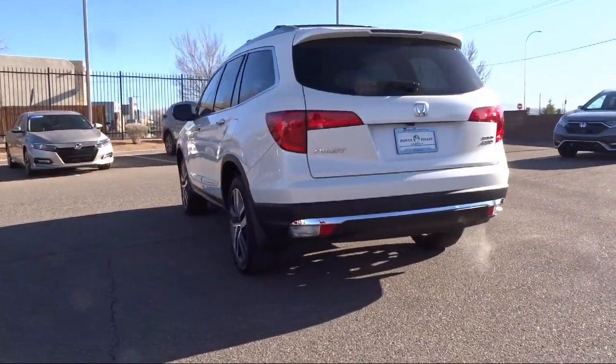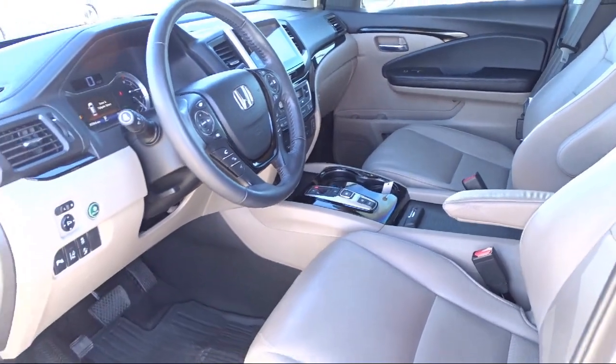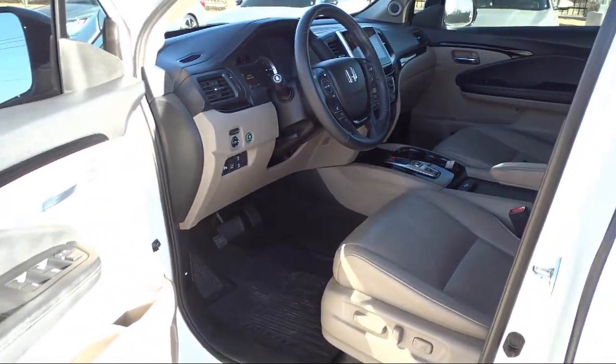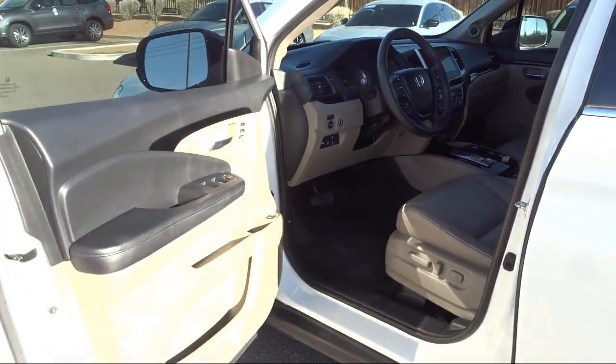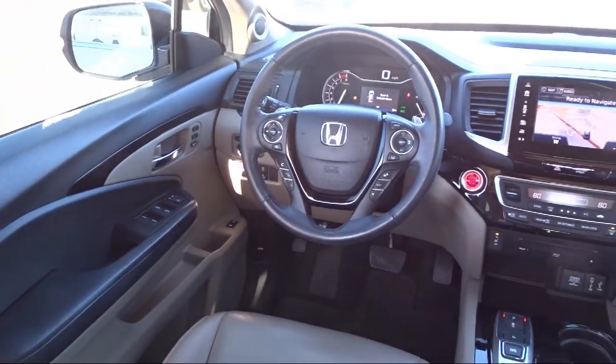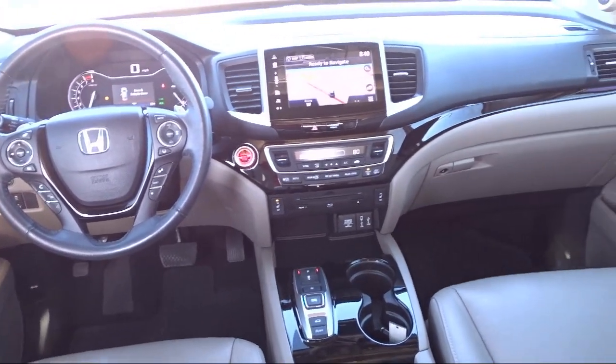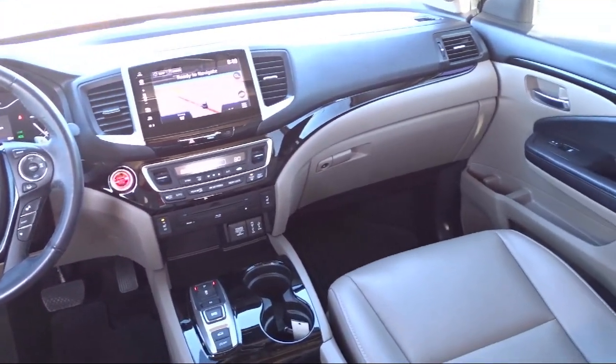At Honda of Santa Fe, every pre-owned vehicle at our dealership is thoroughly inspected and tested to ensure great performance and full satisfaction. We have gained a great reputation for offering some of the best quality pre-owned vehicles in the area. We have a friendly and knowledgeable team here to serve you, and we believe that the car buying experience should be as stress free as possible.